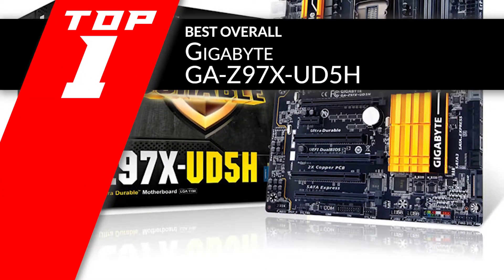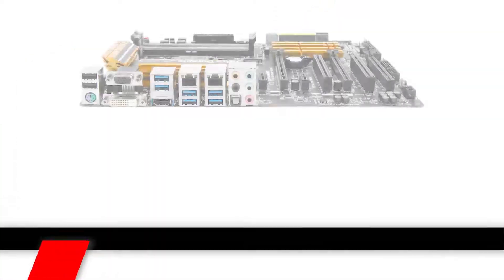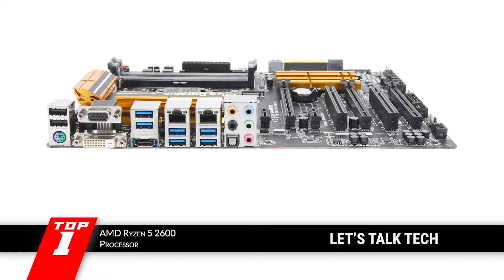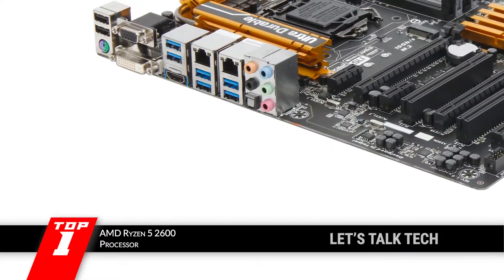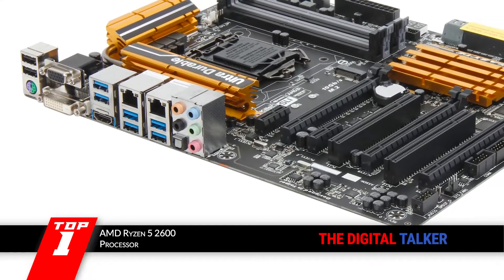Finally, we have best overall: the Gigabyte GA-Z97X-UD5H. This outstanding product provides ideal support for Intel Core i7, i5, and i3 processors, along with Pentium and Intel Celeron processors too. Such a wide range of support is offered by very few other units.